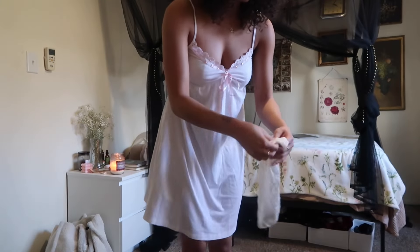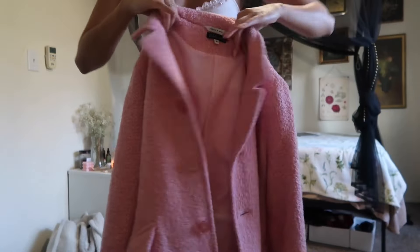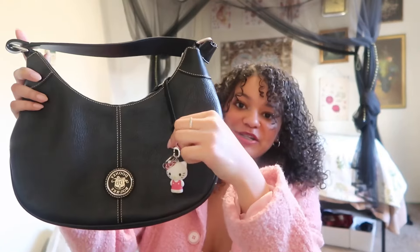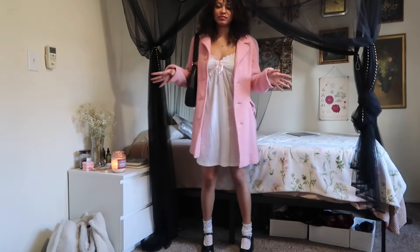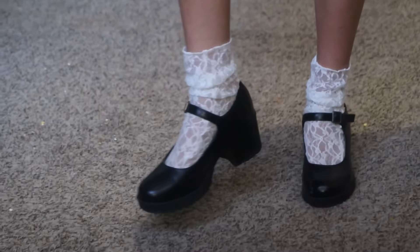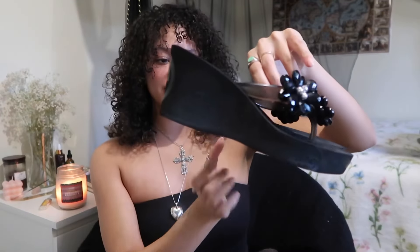So first I have on this little baby doll dress from Victoria's Secret that I thrifted, then I slip on the lace socks and the shoes. To complement the pink I have this gorgeous pink blazer that I thrifted, and to complement the shoes I wore this black purse — and my charm goes perfectly with this outfit. I also had pink ribbons in my hair and a little pink heart necklace.